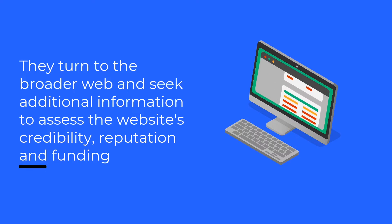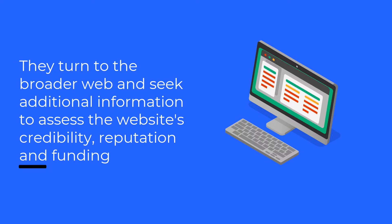They look for research articles, specific people named on the webpage, and newspaper articles to assess the website's credibility, reputation, and funding.